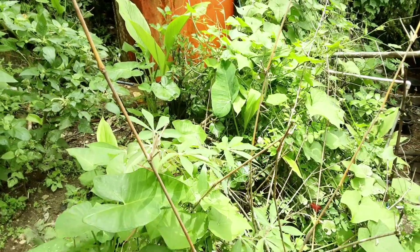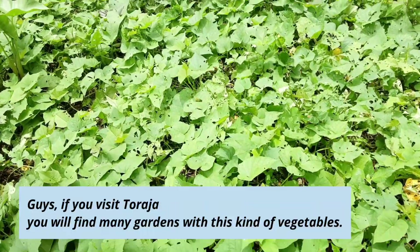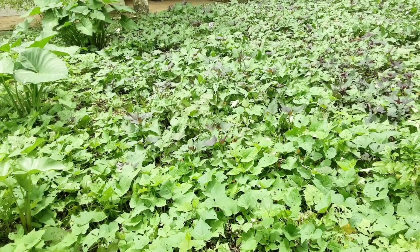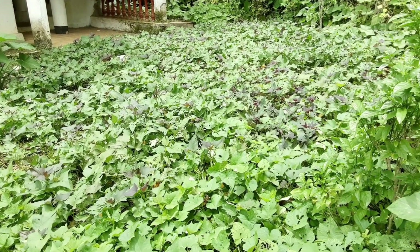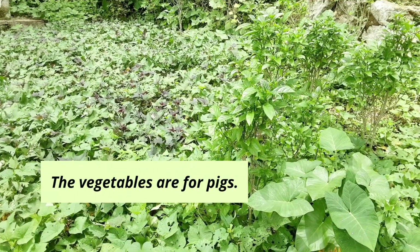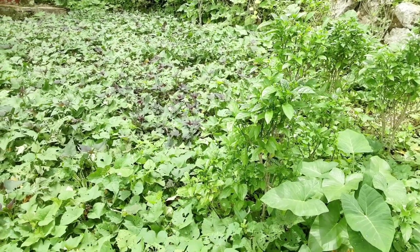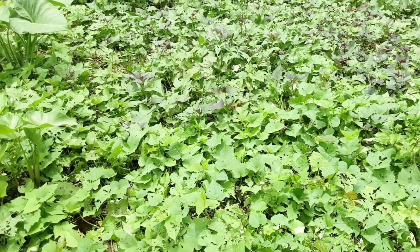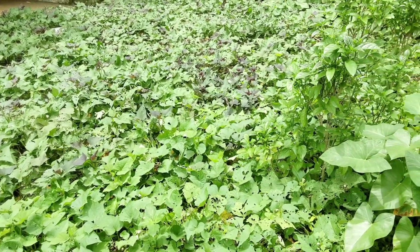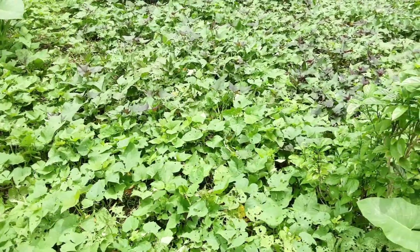Dan guys, jika berkunjung ke Toraja, justru kamu akan menemui banyak kebun yang dipenuhi oleh tanaman sayur seperti ini. Ini untuk babi sebenarnya. So, the vegetables are for pigs. Ada juga talas atau taro tadi — itu untuk babi juga sebenarnya. Jadi justru lebih banyak tanaman untuk babi daripada sayuran yang biasa untuk dikonsumsi. Tapi gak apa-apa juga sih.